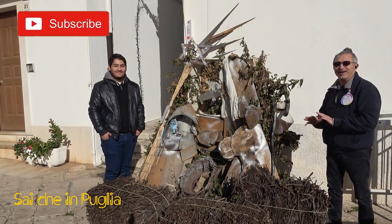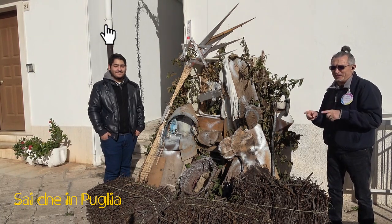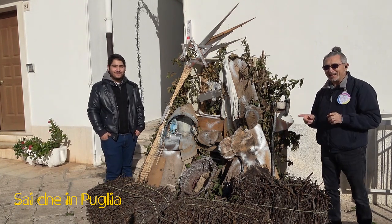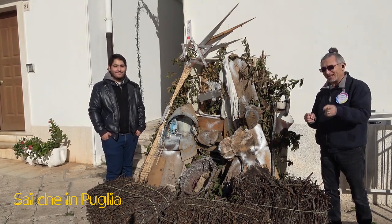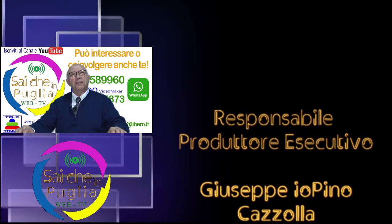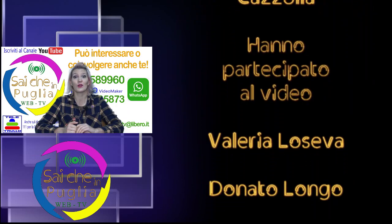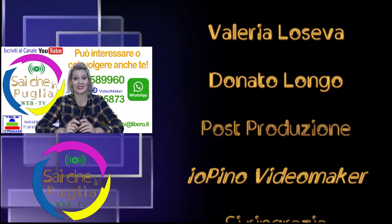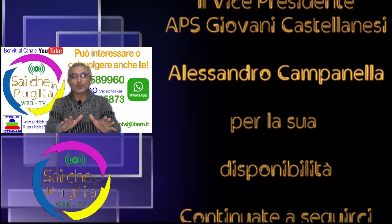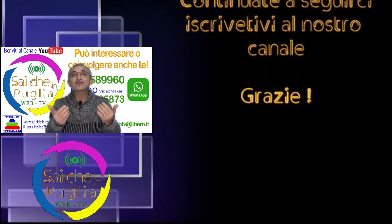Da Saiche in Puglia è tutto. Iscrivetevi al canale in modo che vi potete gustare i prossimi video e a presto. Saiche può interessare o coinvolgere anche te. Grazie per aver visto il video, sicuramente è stato di tuo gradimento. Per realizzare altri video abbiamo bisogno del tuo aiuto. Iscriviti al nostro canale: a te non costa nulla, per noi invece è molto importante. Così ci aiuti a rendere più popolare Saiche in Puglia.